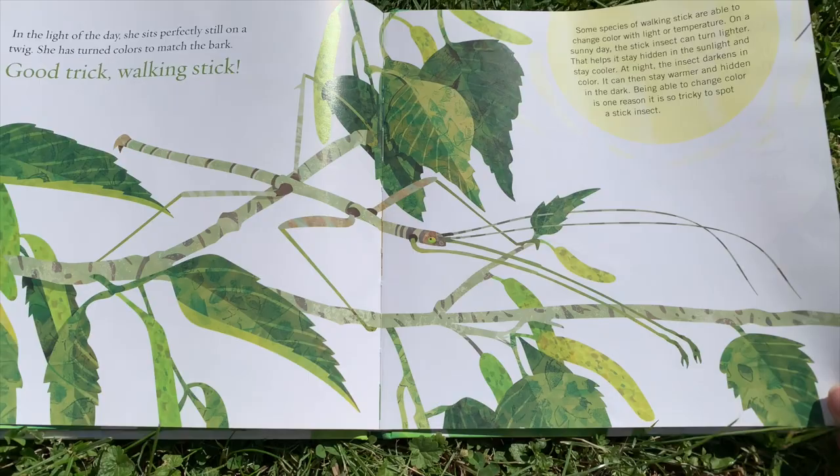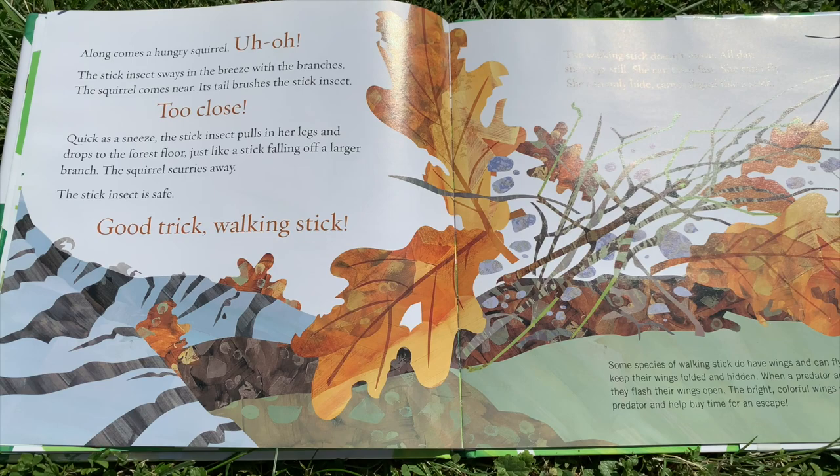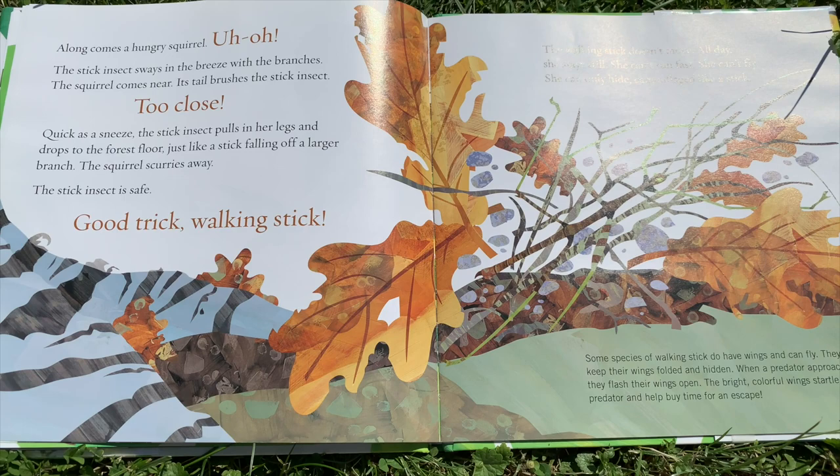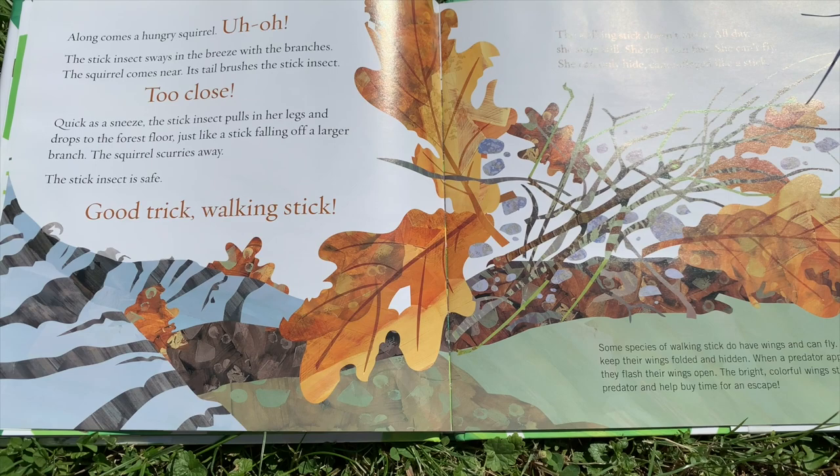Along comes a hungry squirrel. Uh-oh! The stick insect sways in the breeze with the branches. The squirrel comes near. Its tail brushes the stick insect too close. Quick as a sneeze, the stick insect pulls in her legs and drops to the forest floor, just like a stick falling off a larger branch. The squirrel scurries away. The stick insect is safe. Good trick, walking stick.